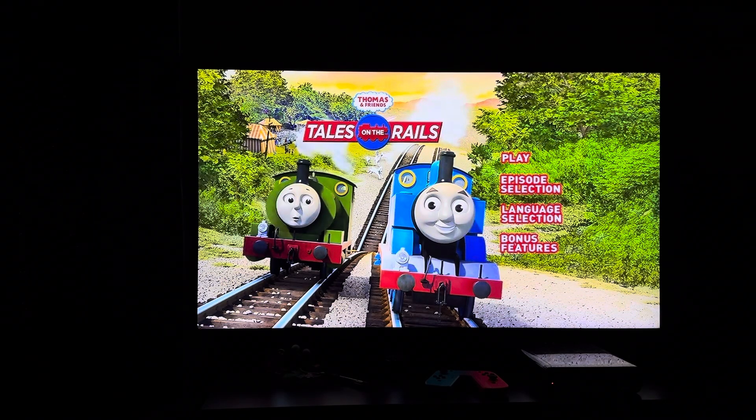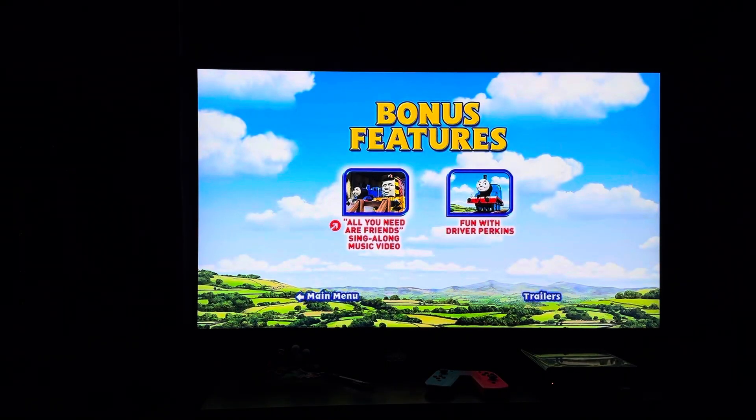Finally we have Bonus Features. Bonus Features on here include All You Need Are Friends Singalong Music Video, and Fun with Driver Perkins, and Trailers.